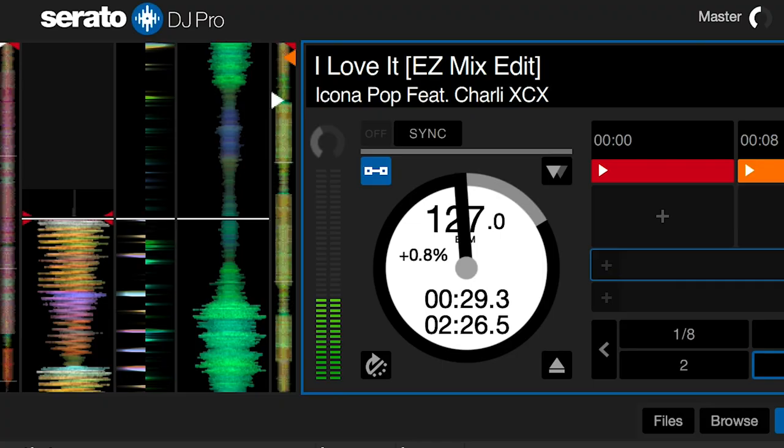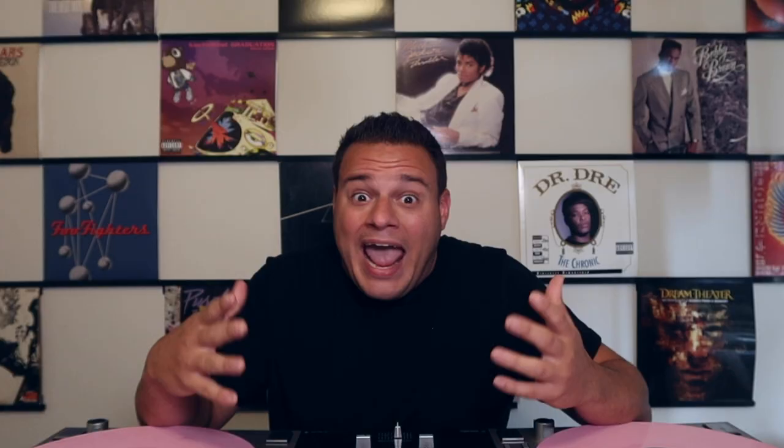Let's start with category number one, the look. Serato has always had a clean and super professional look to the program. This was a big problem I always kind of had with Virtual DJ, because Virtual DJ, for years and years — definitely Virtual DJ 7, definitely Virtual DJ 8 — it always just looked like a toy-ish program to me. I didn't like the look of it, it was a little cluttered.